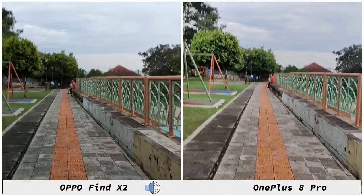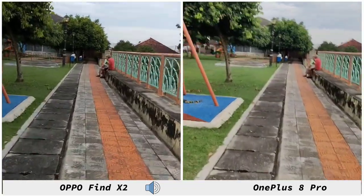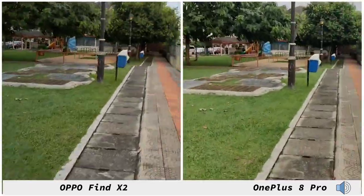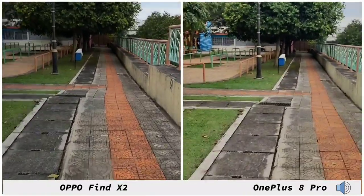When it comes to video stabilization, this is one thing I'm very impressed with on the OnePlus 8 Pro, and as you can see both phones do a very good job. The OPPO Find X2 is a little bit more stable compared to the OnePlus 8 Pro at times, but in this video both of them are looking very similar.